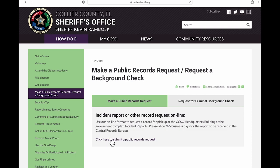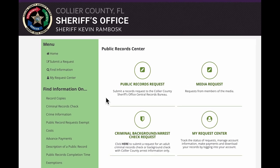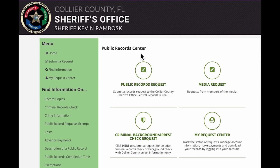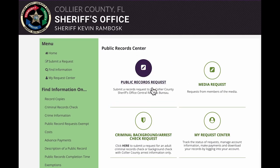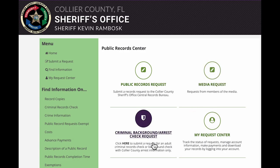This takes you to our Public Records Center. Here, there are four options. Members of the public should click on the top left option, Public Records Request. Those working for media organizations can select Media Request on the top right. You may also request a criminal background check through the option on the bottom left.